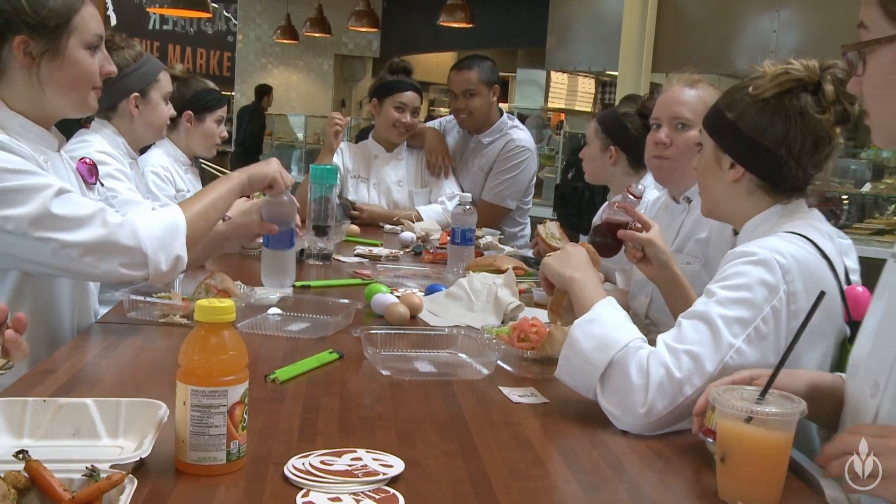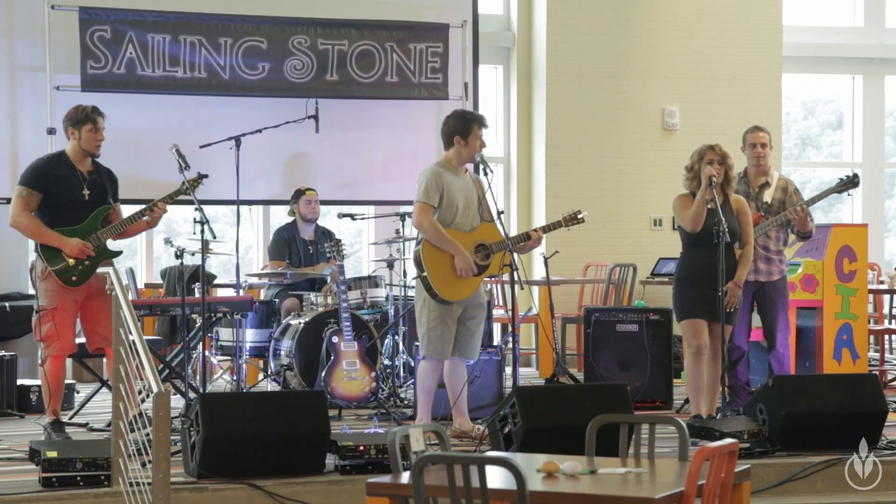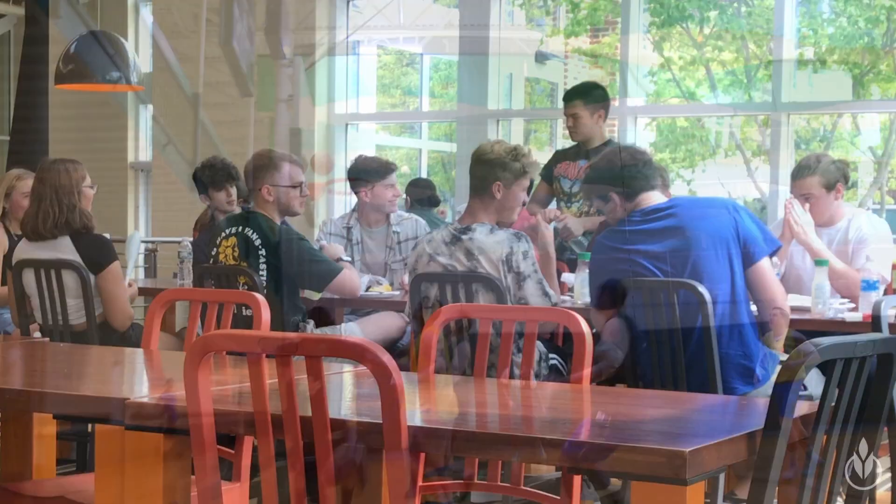The rec center and the egg is where you can grab some food, exercise, come to student activities, or just hang out with your friends.